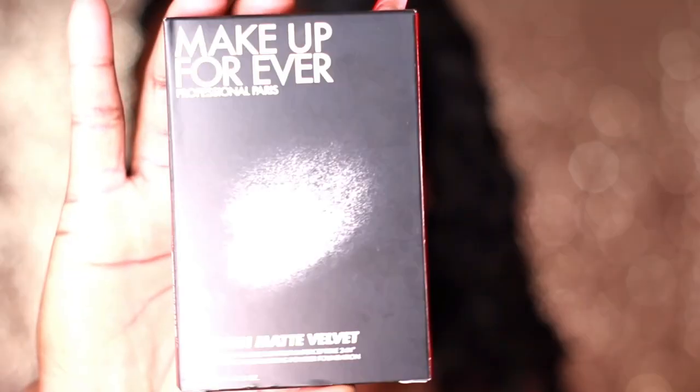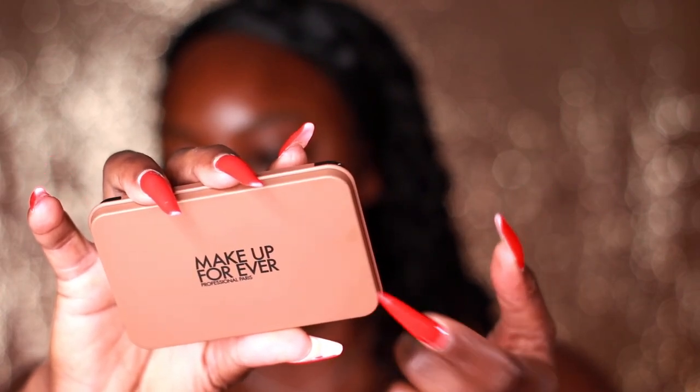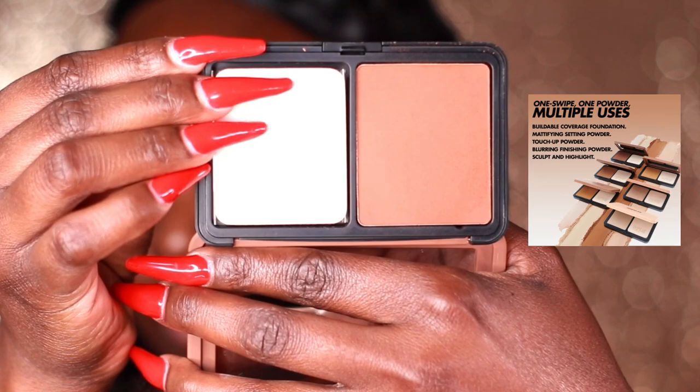I counted 32 shades, the darkest being color 4N75. I picked it up in the color 4N74 — it's really pretty. The deeper you get in tone, the darker the case is. This is the viral powder you've all been seeing everywhere. It comes with this sponge — I've been seeing a ton of people doing TikToks and reels using that sponge. I'm not using that sponge. I do not like these types of sponges. This is like a silicone type sponge.